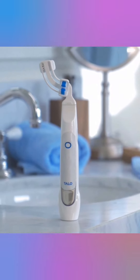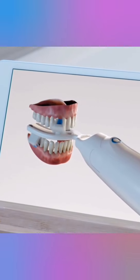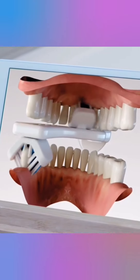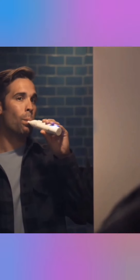This toothbrush called Tallow is a self-brushing toothbrush that cleans teeth individually with a creative half-mouth design, and it gets done cleaning your teeth within just 20 seconds.